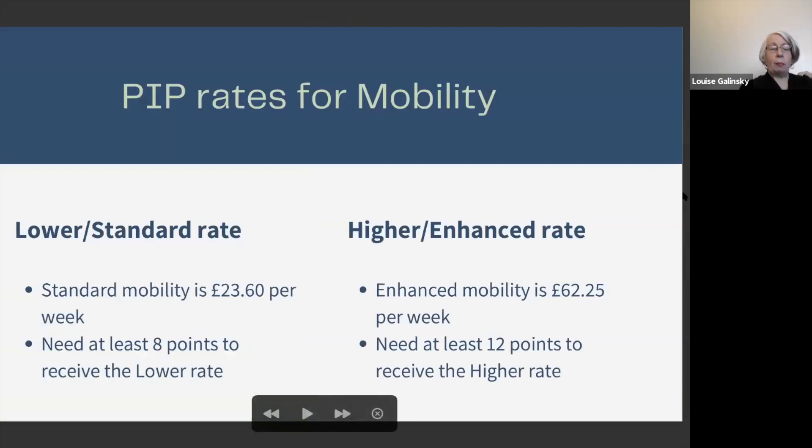These are the rates for the mobility component. The lower or standard rate is £23.60 a week, and you need to accumulate at least eight points to receive it. The higher or enhanced rate is £62.25 per week, and you need at least 12 points. If you get the higher rate, you have the option to receive a Motability vehicle instead of the money. The higher rate will pay for nearly all vehicle outgoings apart from petrol, so if you need a car to get around, the higher rate is definitely what you need.